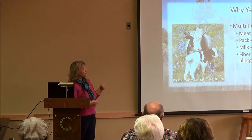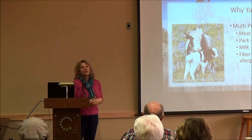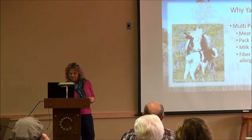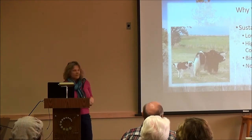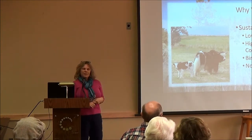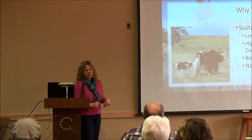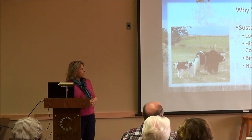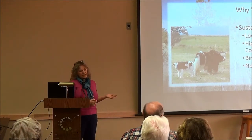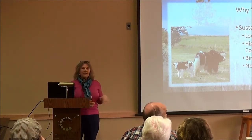Yak fiber is formed on an annual basis, so you get a little bit of fiber every year that you don't shear. Another reason we chose yaks is sustainability — they're low impact. Some grazing animals go all the way down to the roots and are really hard on natural grasses, but yaks are more friendly with that. They also have a high feed-to-weight gain, likely due to the efficiencies their bodies developed in the Himalayas.